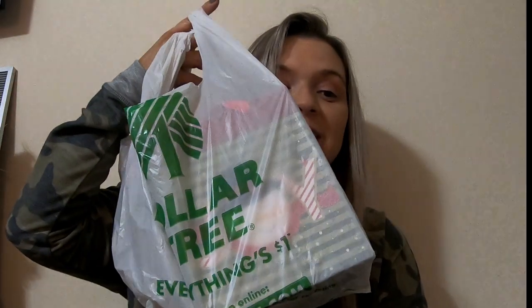Hey guys, welcome back to my channel. If you are new here, my name is Janet, and today's video is going to be a Dollar Tree haul. I'm looking over there because Dylan, my German Shepherd, is sitting there patiently hoping that I have something in these bags for him — little does he know I don't.